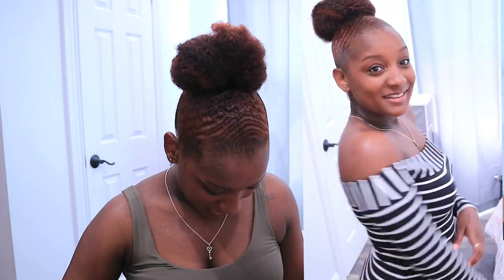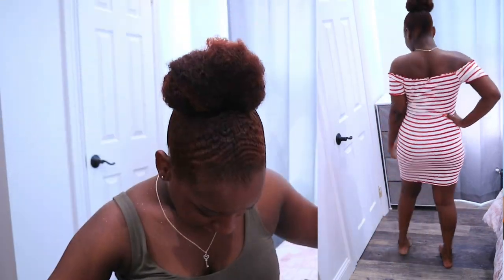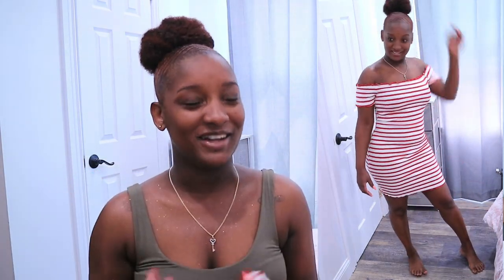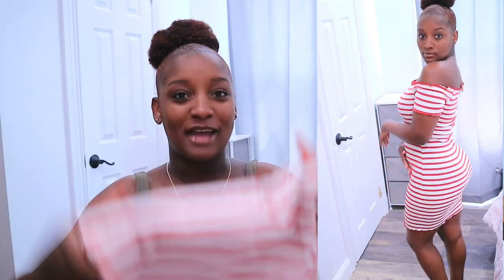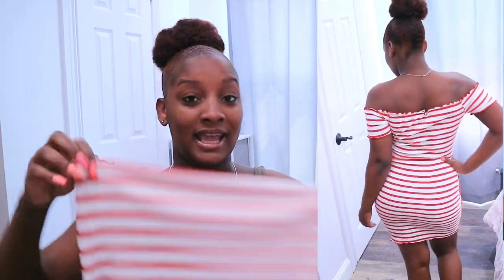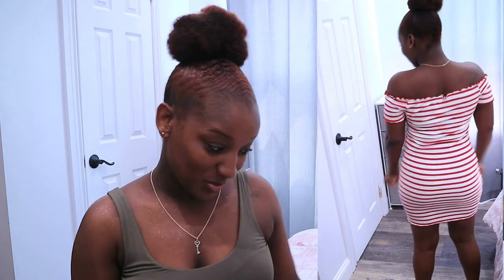This one is called the 'Anesca Stripe Dress.' I felt so pretty in this one. I felt pretty in all the dresses, but this one — the material is so nice and tough. This one was $19 and it's also a medium. The material is just so nice and soft, I love how it feels. Absolutely love it. This also stretches, so if you're bigger in the thigh areas, no worries because the dress will still fit you nicely.